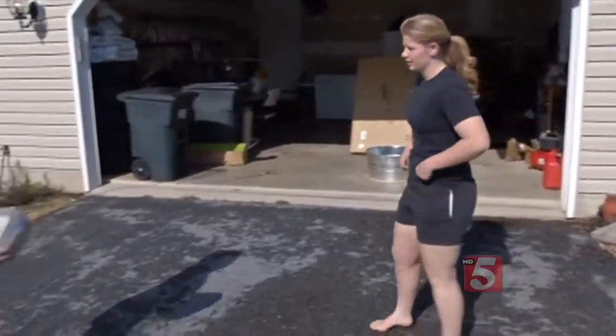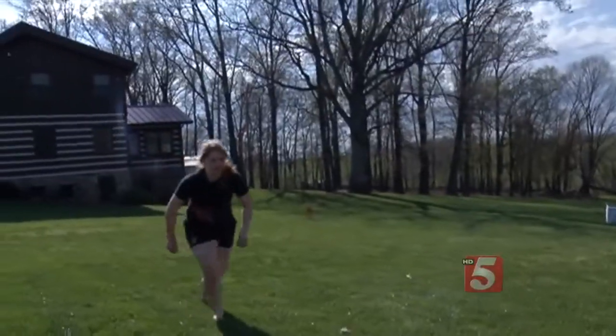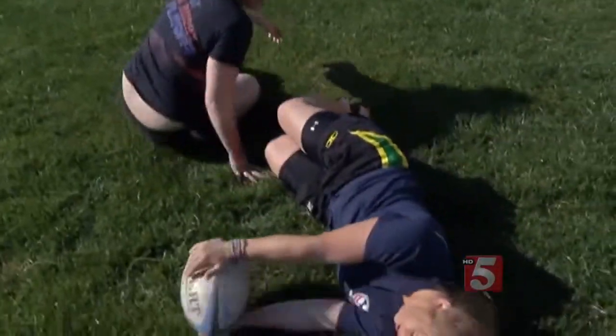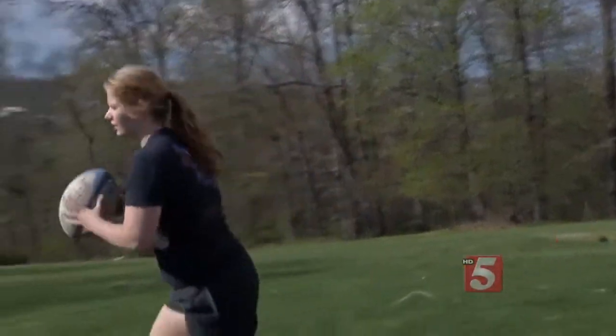Sisters Nicole and Brittany aren't interested in being prim and proper. Their idea of fun? Shooting a bow, or tackling in a game of rugby. But their favorite activities were put on hold when Nicole found out she had a dangerous blood clot at age 16.